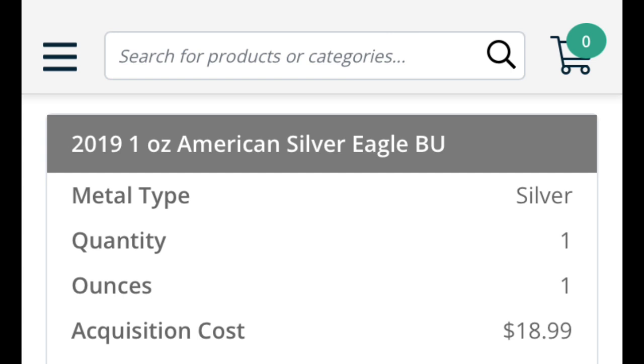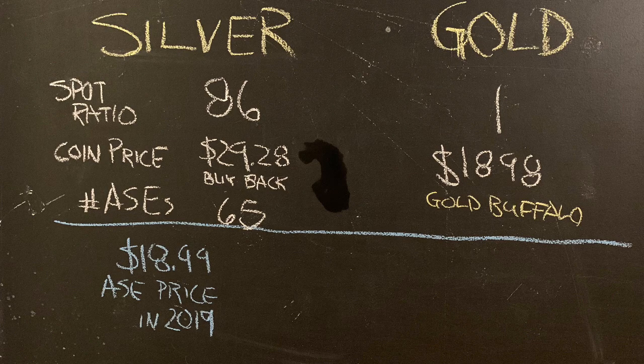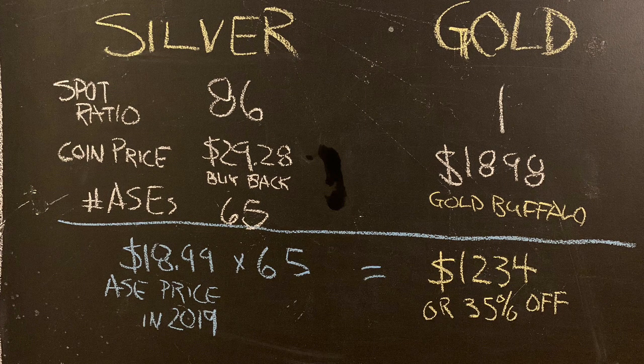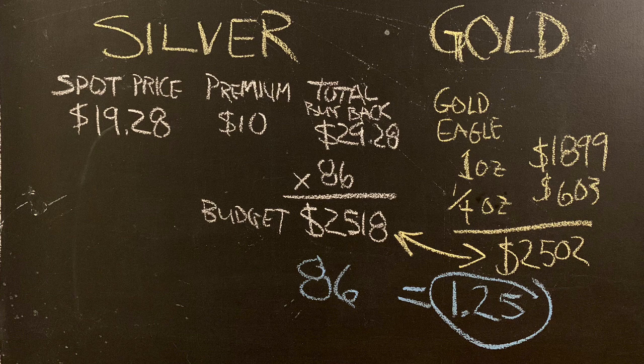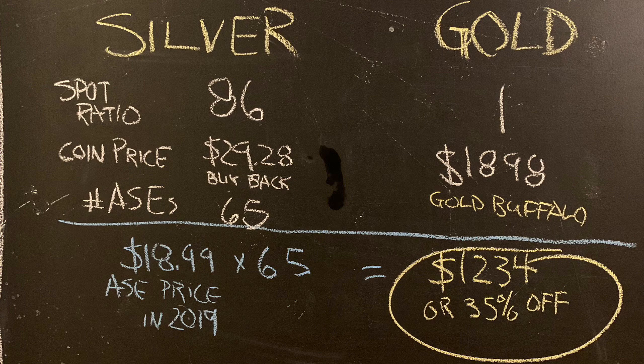But what if you bought those silver eagles just three years ago or further back? In March 2019, here's a receipt from Atmex — I bought a silver eagle for $18.99. So $18.99 times 65 coins is $1,234. If you bought 65 silver eagles around $19 a coin, trading them in for a gold buffalo now is like buying a gold buffalo for $1,200 — and based on the present price of gold buffaloes, that is 35% off.